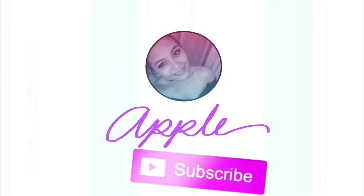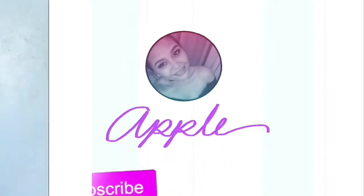Hello guys! It's me, Apple, your Elonga vlogger. Welcome to another video — it's a review of a product, guys. Yes, another review for today.